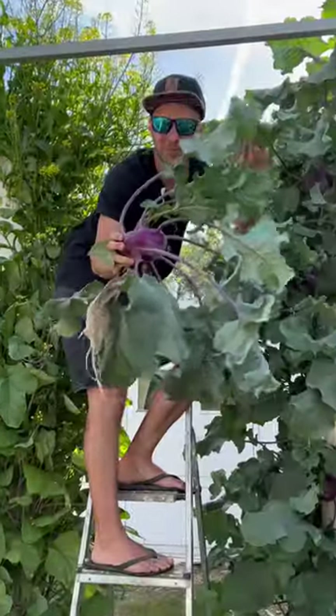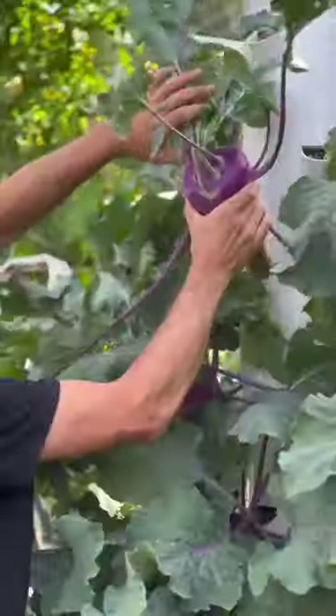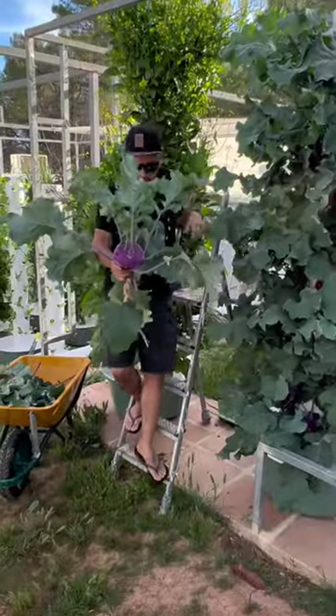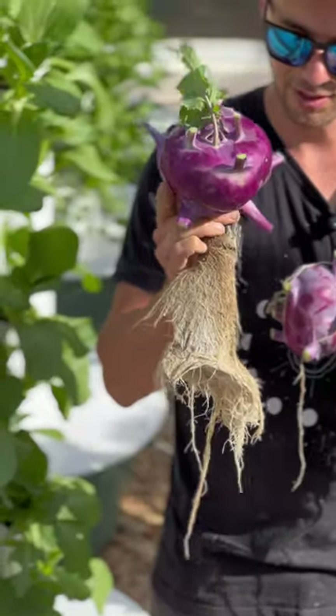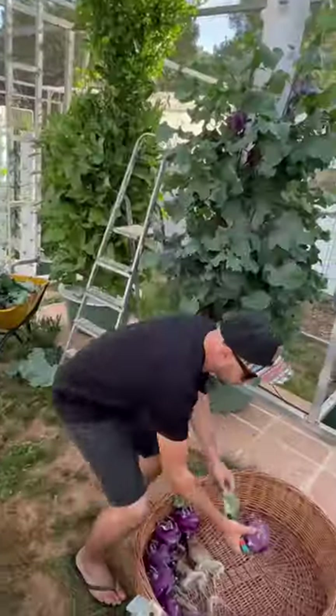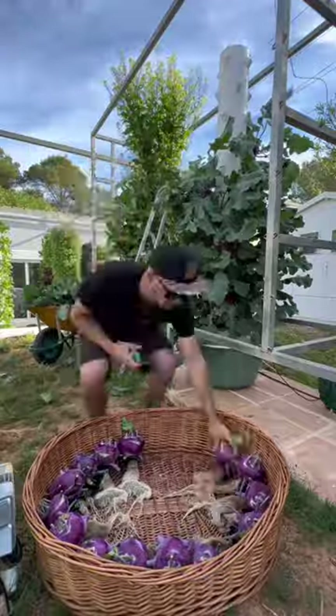Look at the size of this kohlrabi! Kohlrabi is believed to have originated in northern Europe, specifically in the region that includes present-day Germany and Denmark. When vertical farming kohlrabi on an aeroponic tower, it takes about seven days for the seeds to germinate.